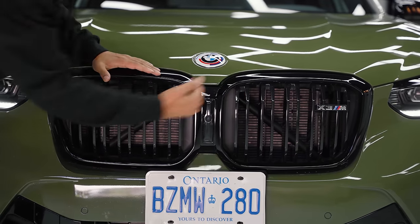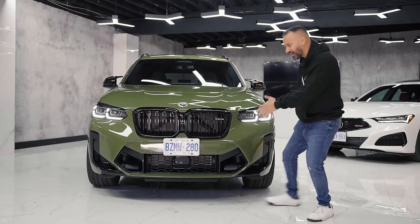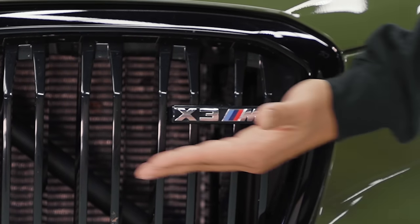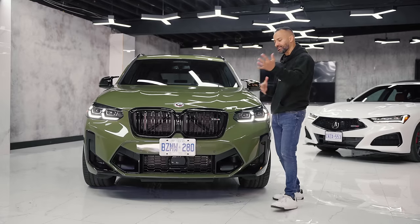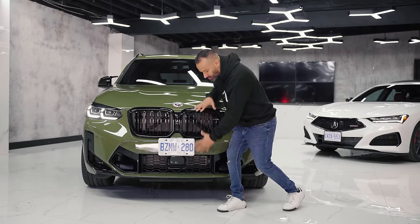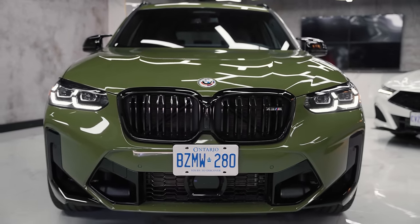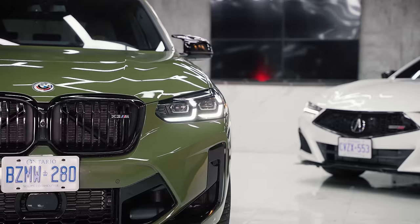Moving down, you have larger kidney grills, and they actually look good — they fit this X3 M. It's not the ugly stuff we saw right when these things came out. They look nice. Now incorporated, you have the front camera. This has a ton of safety features like traffic jam assist.